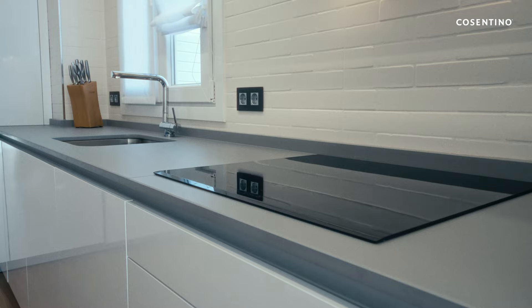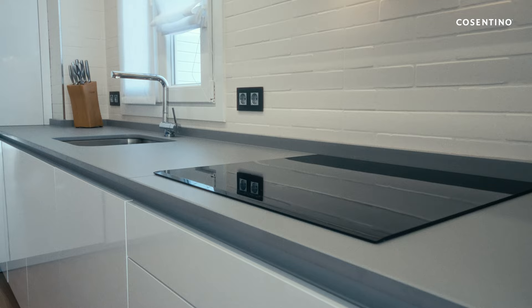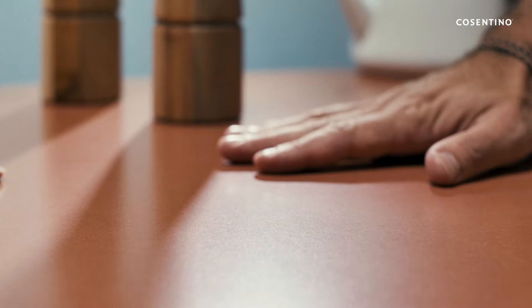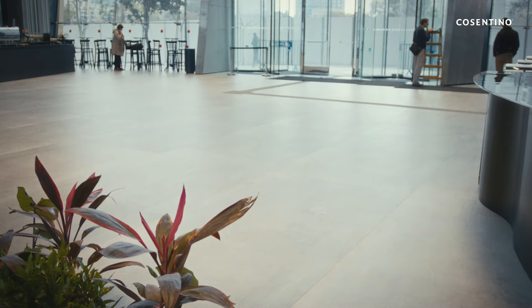Our brands are not only leaders in design and functionality — they are benchmarks in sustainability, durability, and efficiency, and have verified environmental product declarations. Thanks to Hybrick Plus technology, Silestone, leading brand in the world of kitchen and design, has reinvented itself, becoming the first hybrid mineral surface.